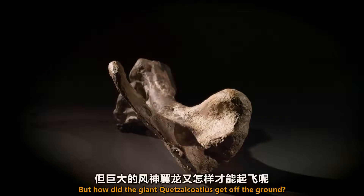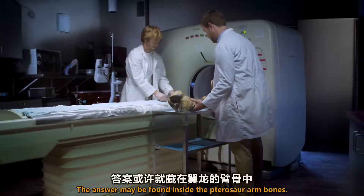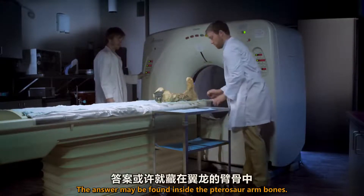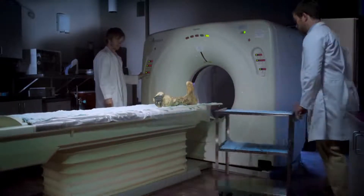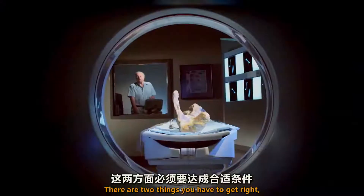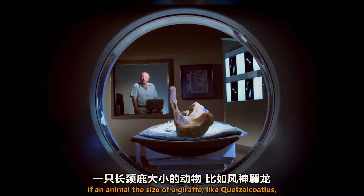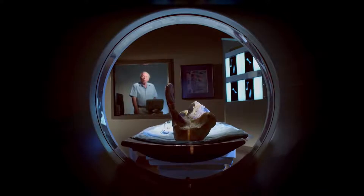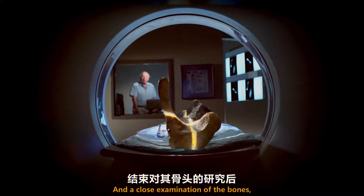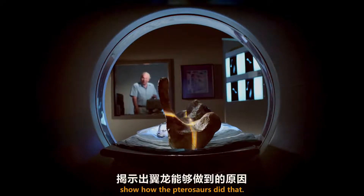But how did the giant Quetzalcoatlus get off the ground? The answer may be found inside the pterosaur arm bones. There are two things you have to get right if an animal the size of a giraffe, like Quetzalcoatlus, is to get into the air: weight and power. And a close examination of the bones shows how the pterosaurs did that.